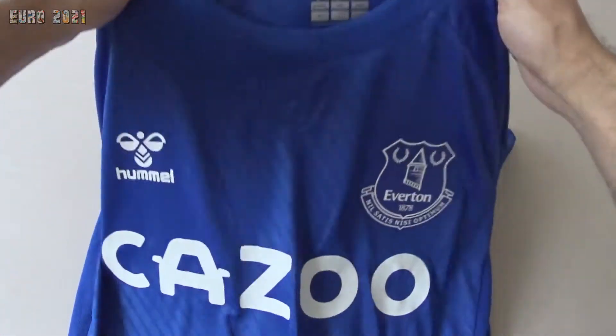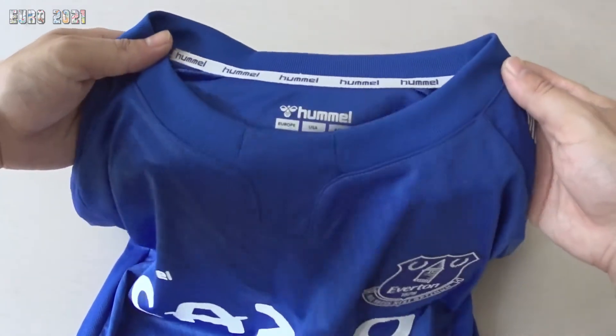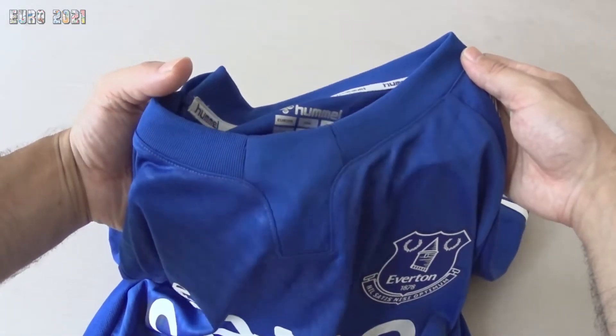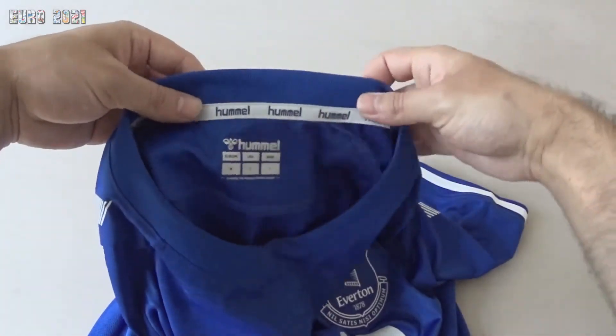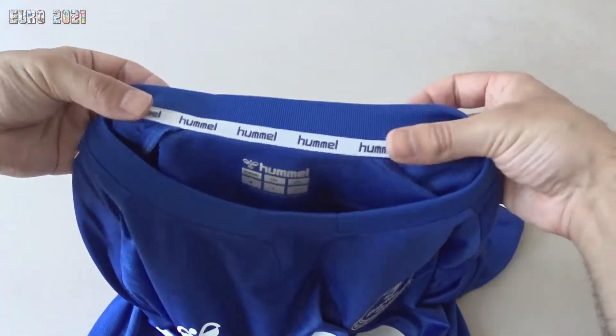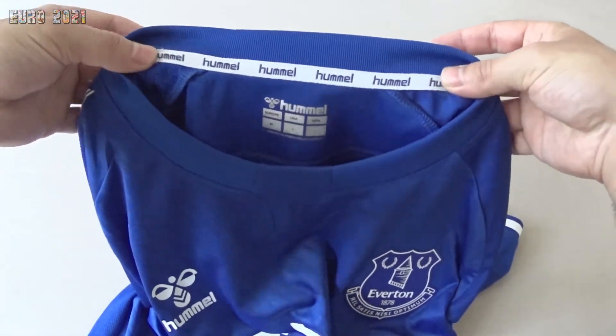The collar — I really like the collar as well. It's a round collar with a little detail on the front. It fits very well, and there's the Hummel stripe on the inside of the collar too.